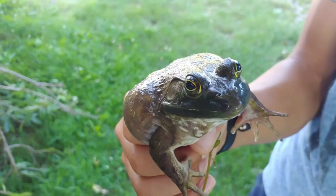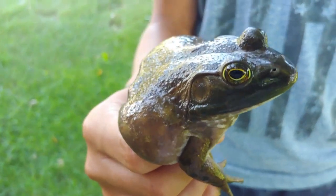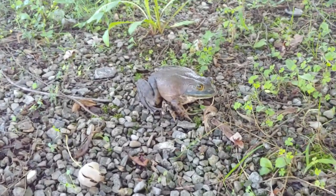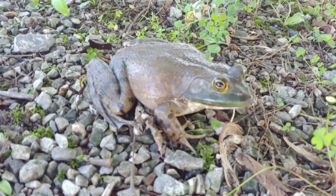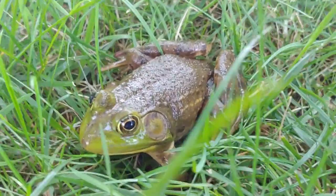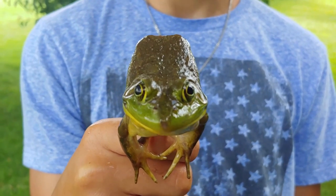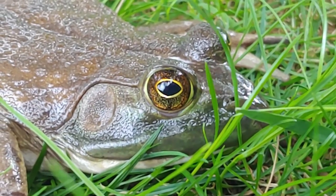Bullfrog fact number five: what do they eat? Most people think frogs eat insects, but bullfrogs literally eat almost anything, based on scientific studies of their stomach contents and observation. Bullfrogs will eat other frogs, tadpoles, fish, salamanders, snakes, birds, and even mice — literally almost anything they can catch. They've got the classic frog tongue that can reach out and snag prey with a mucusy end on it.